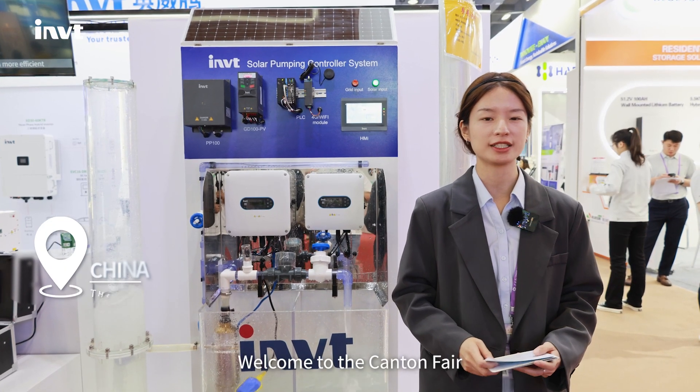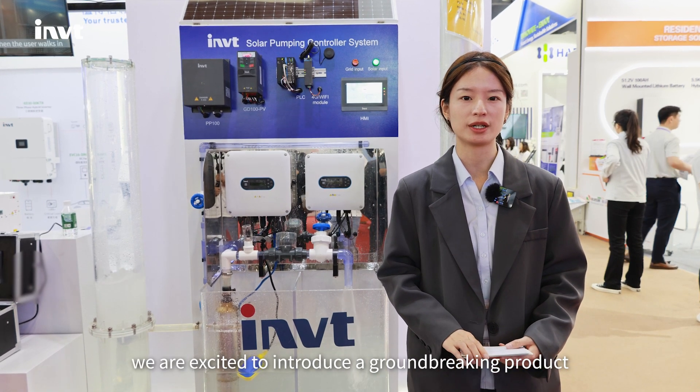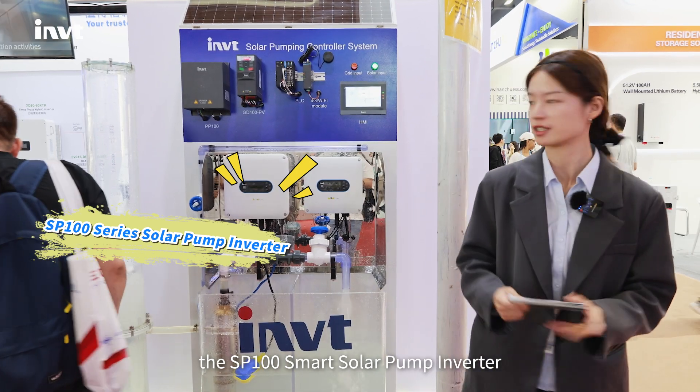Hello everyone, welcome to the Countdown Fair. I'm Sevilla. On this global stage, we are excited to introduce the groundbreaking product, the SP100 Smart Solar Pump Inverter.